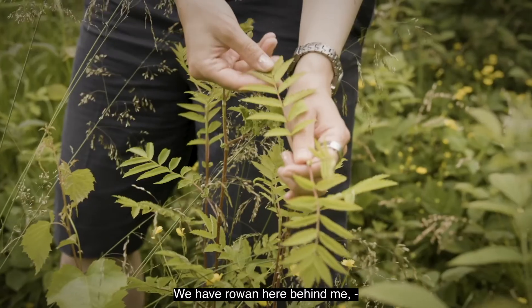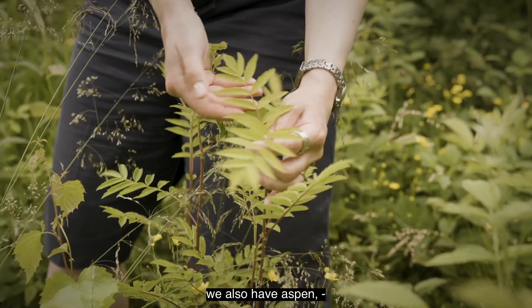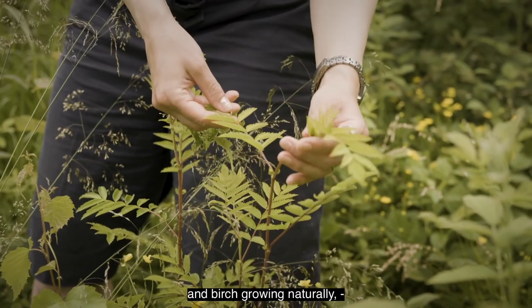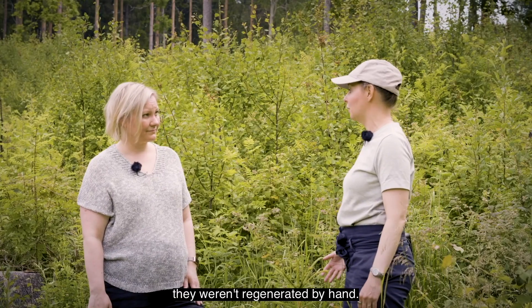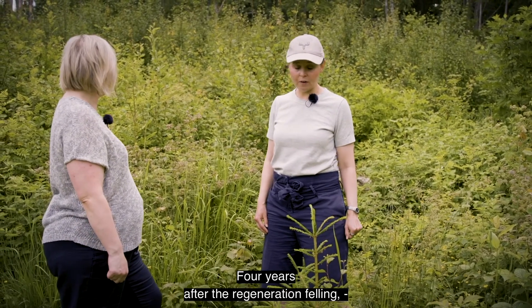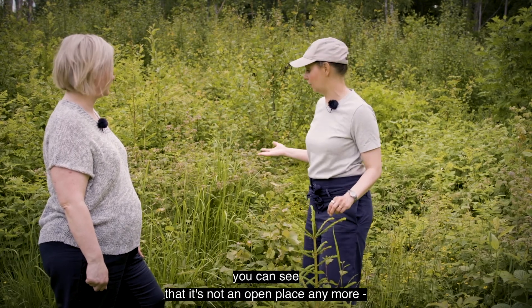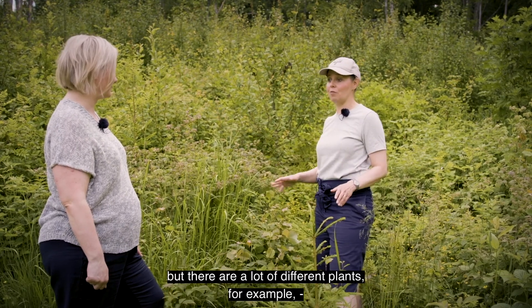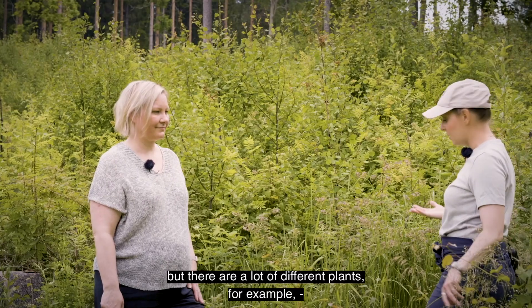For example, we have Rowan here behind me. Then we also have Aspen and Birch growing here naturally, so they were not regenerated by hand. And yeah, after four years since the regeneration felling, you can definitely see that it's not an open place anymore - there are a lot of different kinds of plants here.